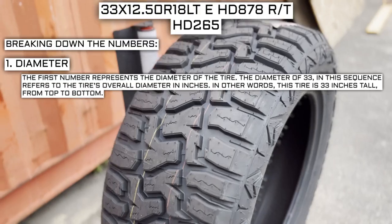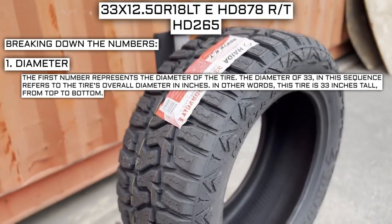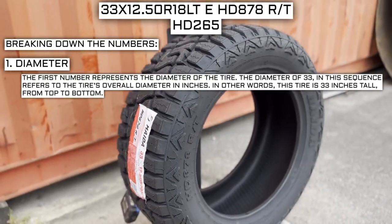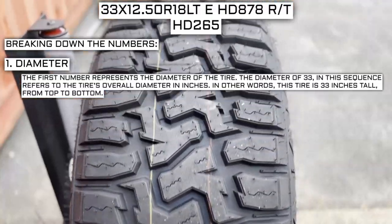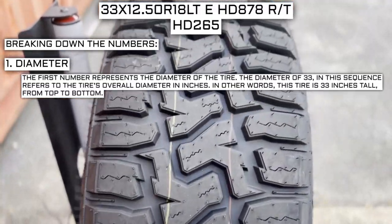When making your next tire purchase, there are some numbers you need to keep in mind. The first number represents the diameter of the tire. The diameter of 33 in this sequence refers to the tire's overall diameter in inches — in other words, this tire is 33 inches tall from top to bottom.